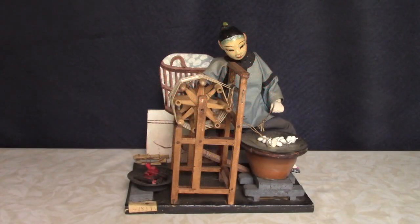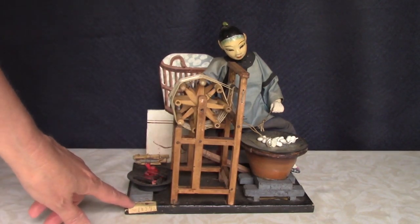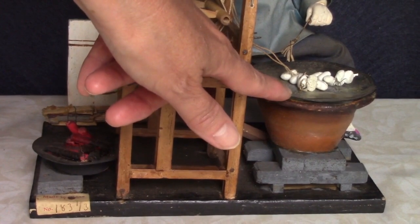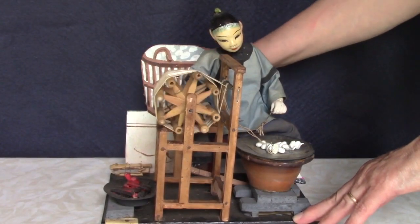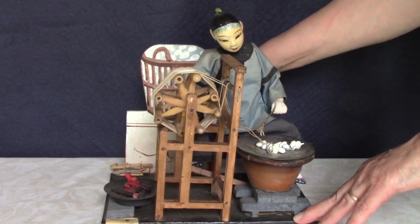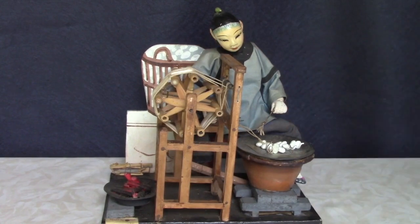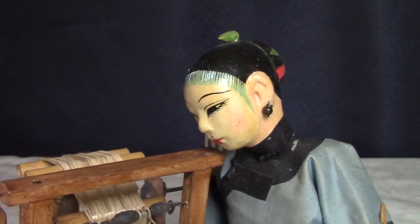This awesome doll is stamped Made in China on the bottom of the base, with a label on the front. She appears to be doing some kind of spinning work. Over here is what looks like a wood fire, and I think these little white things are meant to be hot coals. There's a handle on the back, and when you turn it, the wheel — or whatever you call this part — rotates. Very cool! If any of you are fiber artists, please leave me a comment as to what you think she is doing.